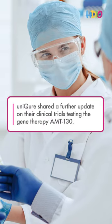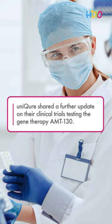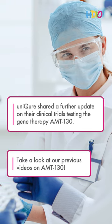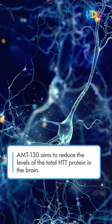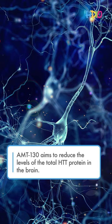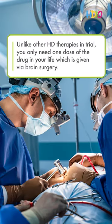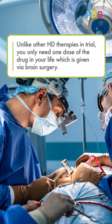Unicure shared a further update on their clinical trials testing the gene therapy AMT-130. AMT-130 aims to reduce the levels of the total HTT protein in the brain. Unlike other HD therapies in trial, you only need one dose of the drug in your life, which is given via brain surgery.